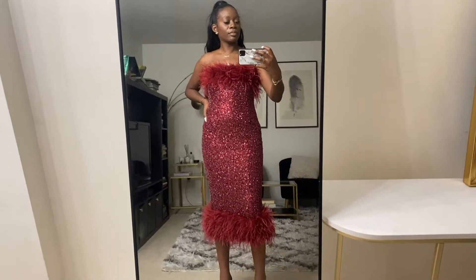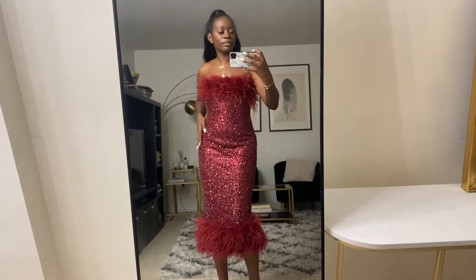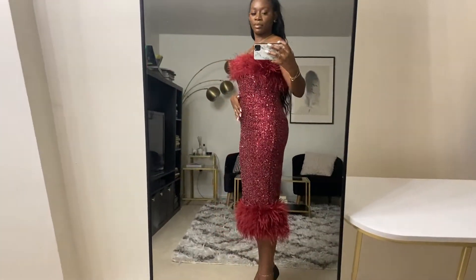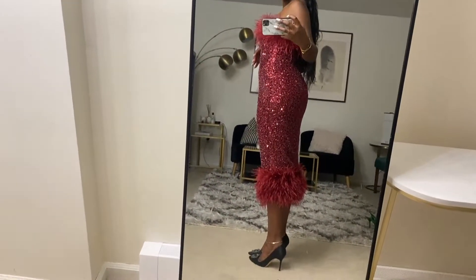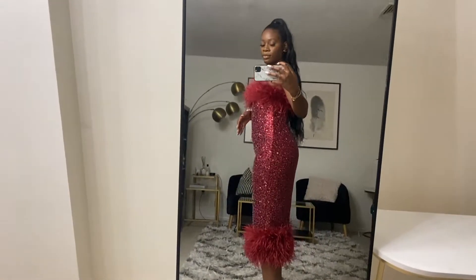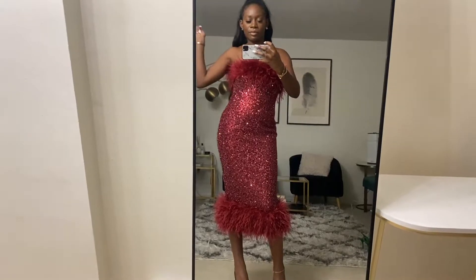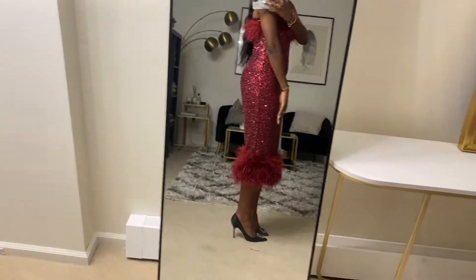Hey guys, welcome back to today's lookbook and we are kicking it off with this super cute dress from Nadine Morabi. This is the Katy dress and it's available in red, black, and white. It's heavily bedazzled and has a fur trim at the top and bottom of the dress.